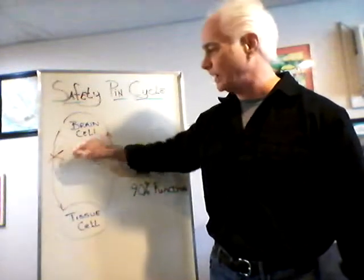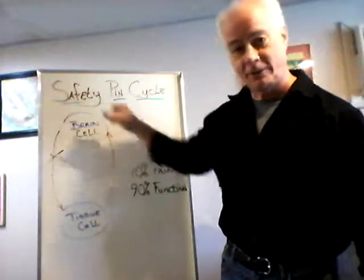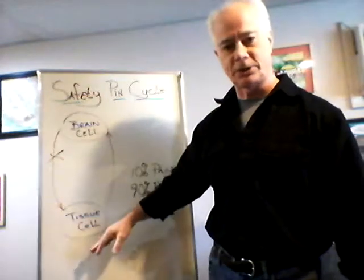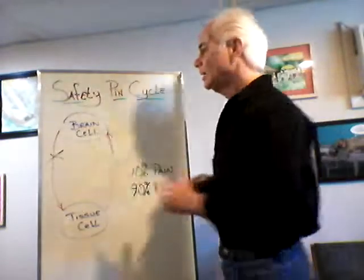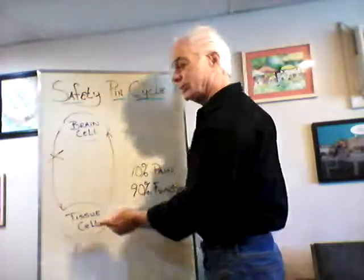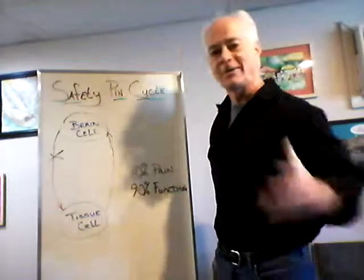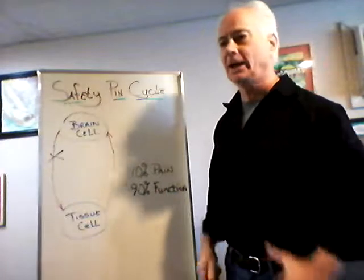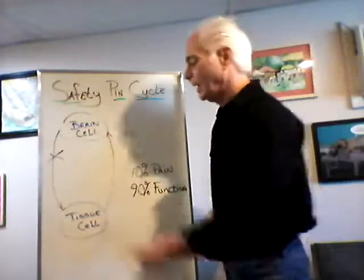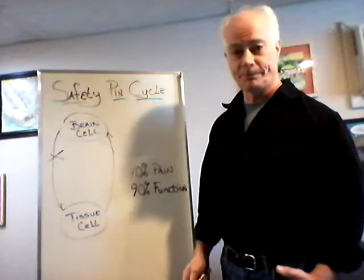This subluxation has to take place in order for this perfect system to falter in some way and cause disruption over a long period of time. These subluxations interfere with your brain's ability to talk to the body and things start changing — things start going wrong, negative things start happening. Enough negative things take place or enough time goes by, and now all of a sudden you've got a disease, a symptom, a problem.